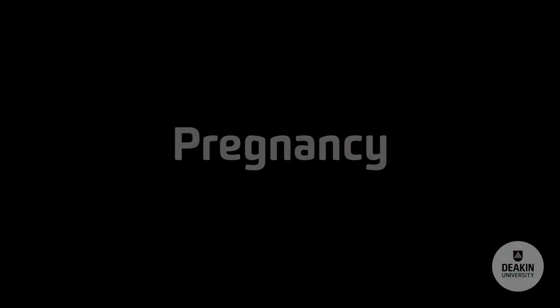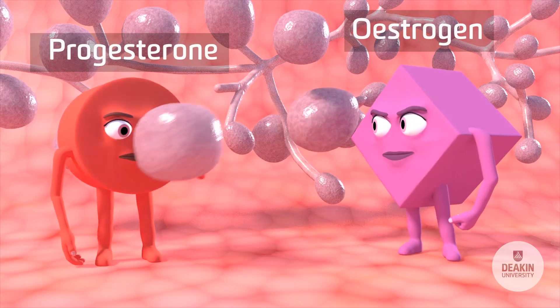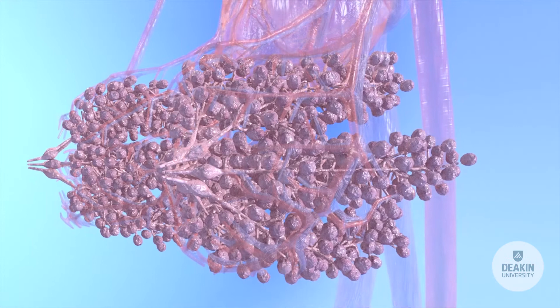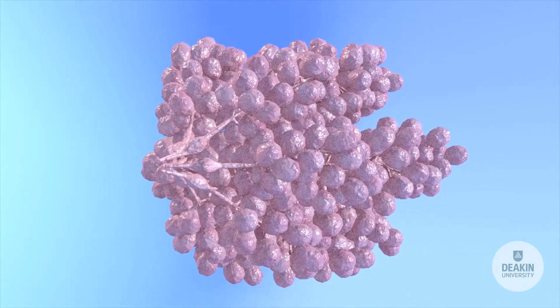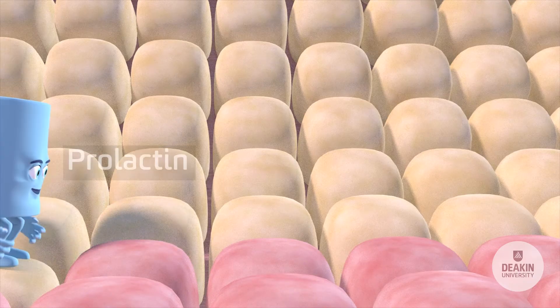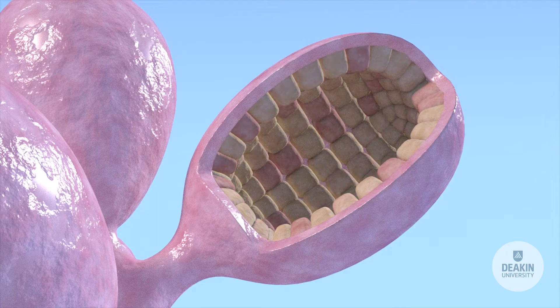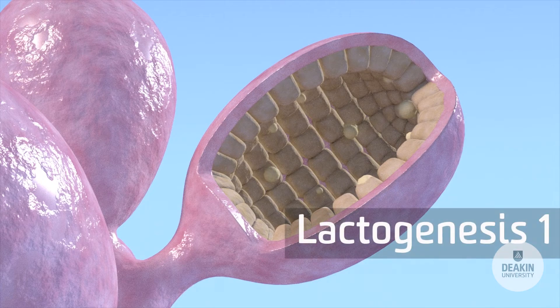Pregnancy. Estrogen and progesterone are responsible for the development of the duct system. Here we see prolactin transforming the mammary epithelial cells into lactocytes. From 12 weeks there is a colostrum-like secretion in the lactocytes, and from the second trimester, colostrum is present. This is defined as lactogenesis 1.